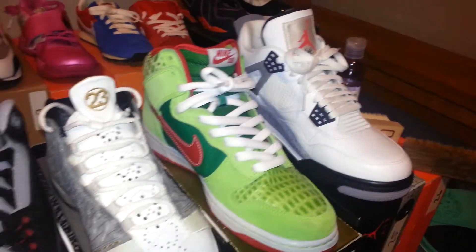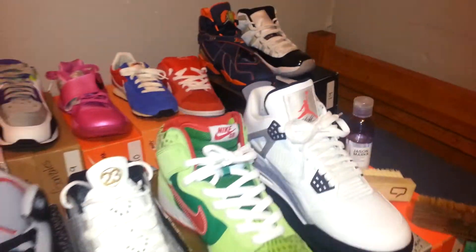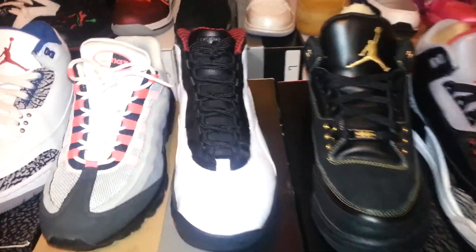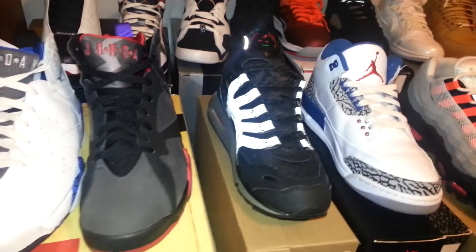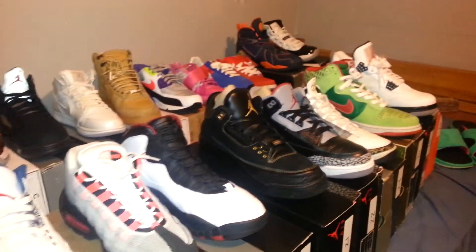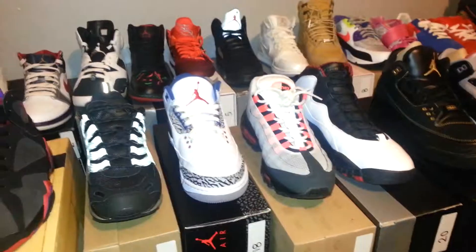I wore a couple of those today. Just stay tuned, and sorry I've been busy lately — working on stuff with school and whatnot. That's all the 3M I have; it's just all popping because of the flash. Peace.